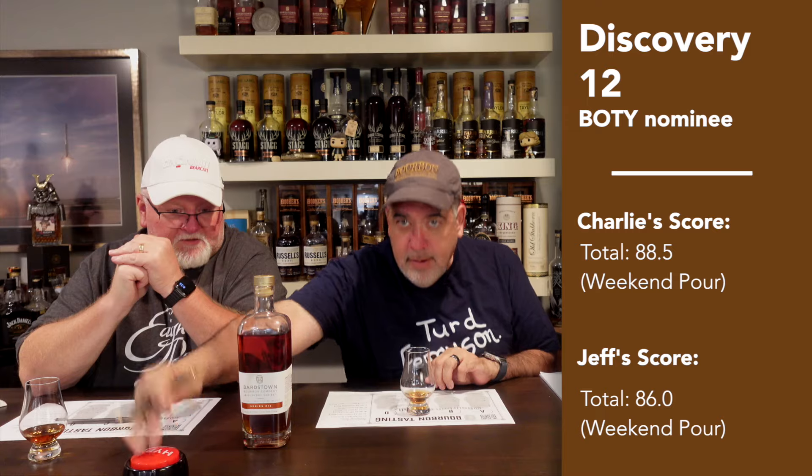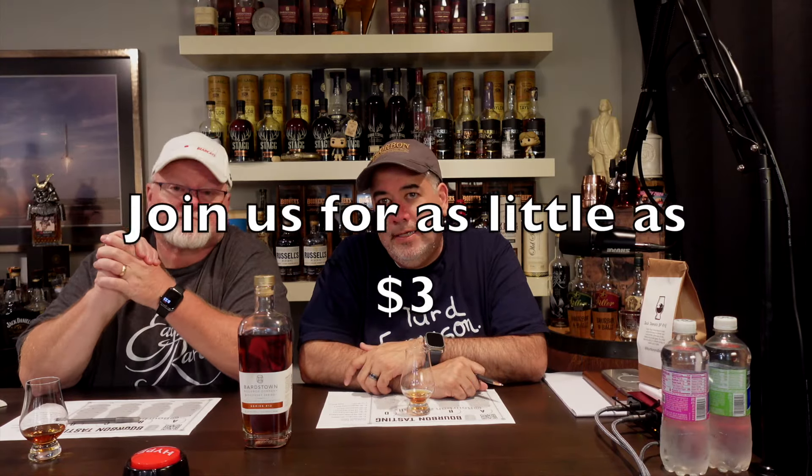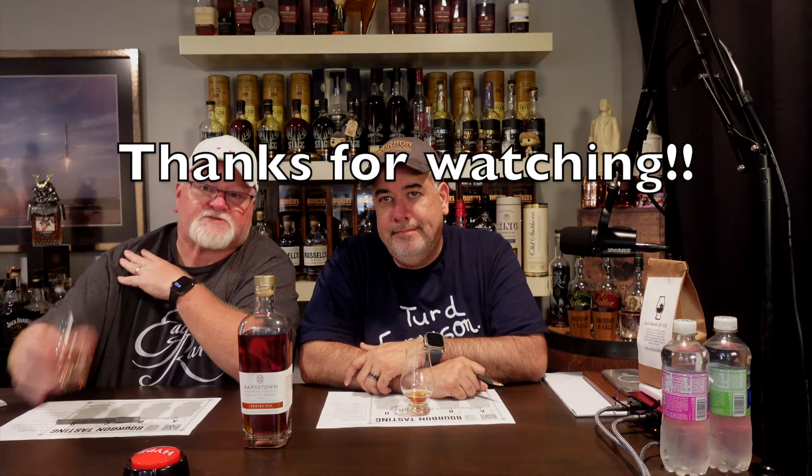So Charlie's on the back end of the weekend pour as well. If it had a longer finish, this would have been a celebration pour or maybe even rare occasion territory — easily in the 90s. But the finish just wasn't long enough. That taste though is very good. We're going to nominate this as a bourbon of the year candidate; it's a solid competitor. Until next time, I'm Charlie and I'm Jeff — cheers!